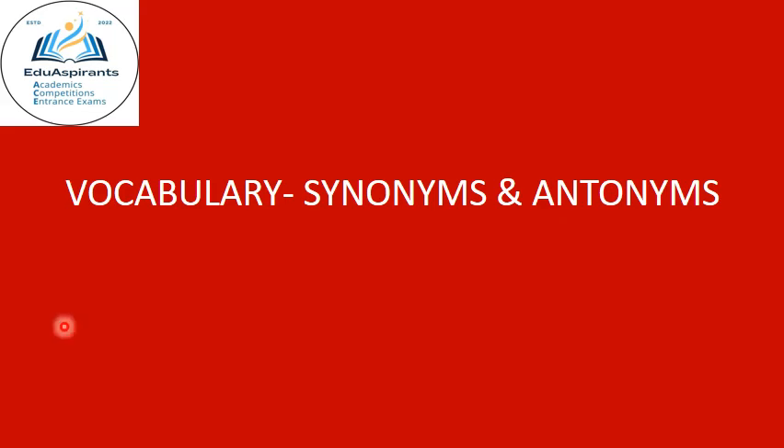Welcome to Eduaspirants practice video series on vocabulary synonyms and antonyms. The word for today is harness. Utilize and wield are the synonyms, and ignore and neglect are the antonyms.